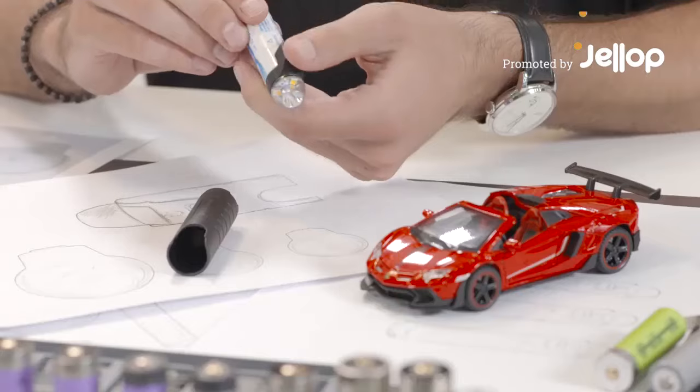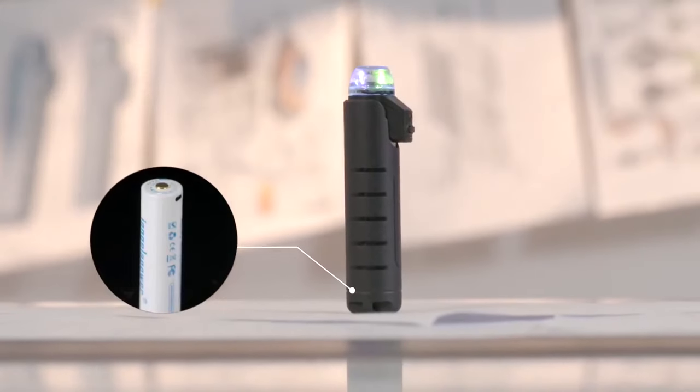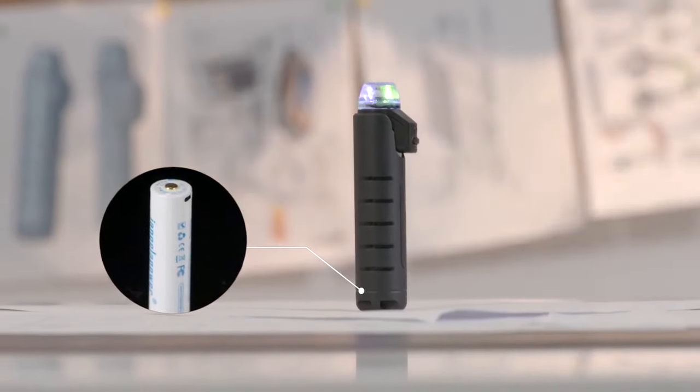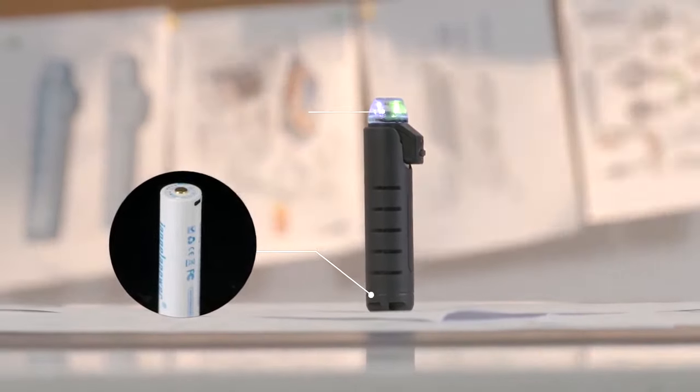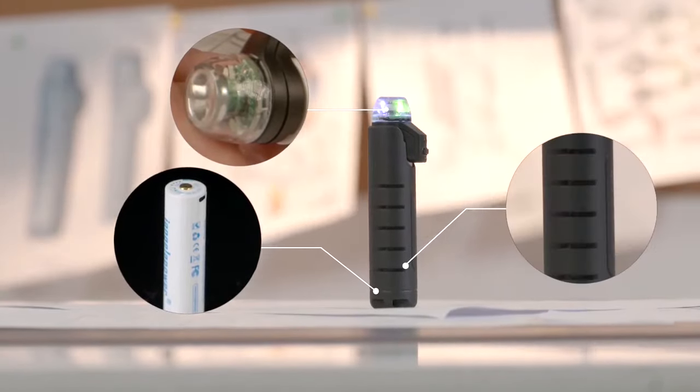We are iAngela Power, the innovator of USB rechargeable batteries. Now, we are promoting the newest lithium mini-light, which is composed of a 3,400 mAh high-energy lithium battery, adjustable LED multifunction lamp, and sleeve with magnet suction.